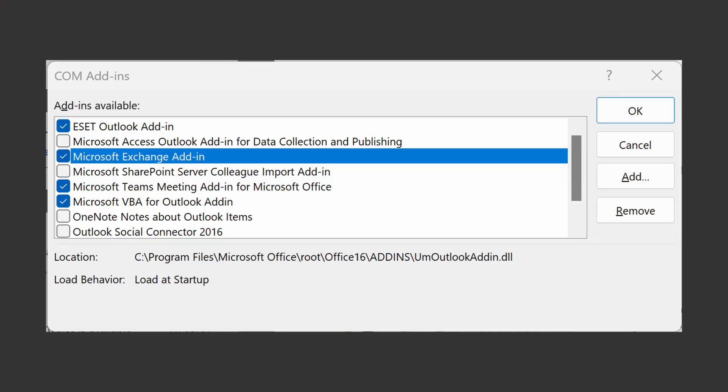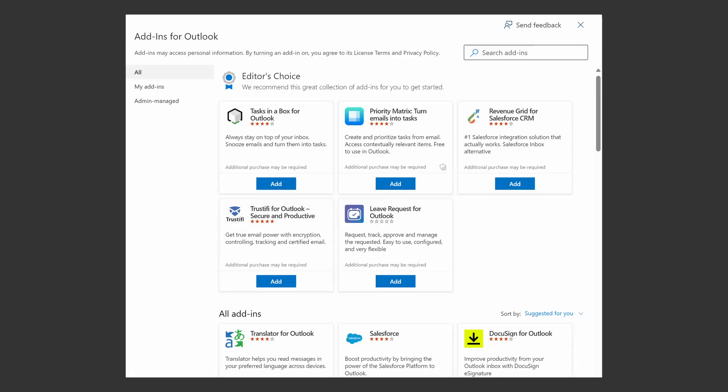Add-ins might be the big issue for the new Outlook. It will not have COM add-in support, meaning any old plugins will not work. You will either need to switch to a web add-in version or find an alternative. If you've already switched to web add-ins in classic Outlook or Outlook Web, these will all load as normal.